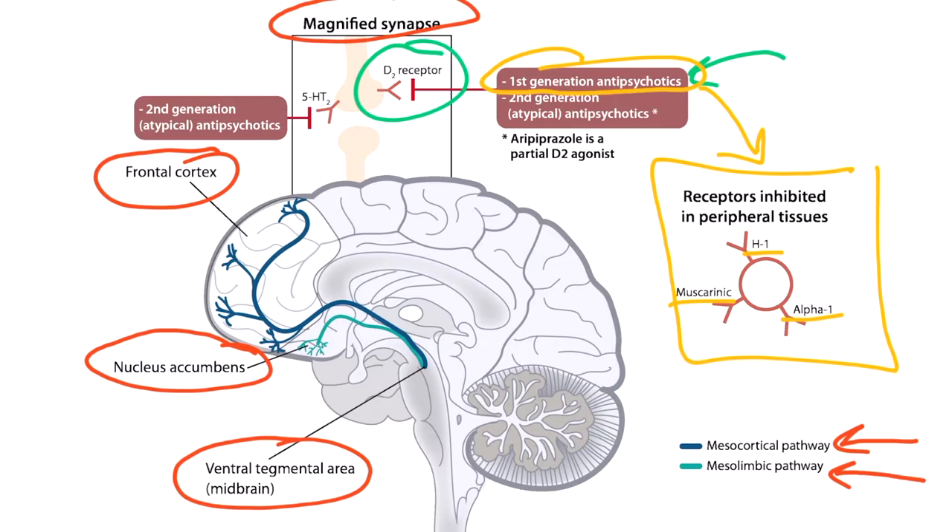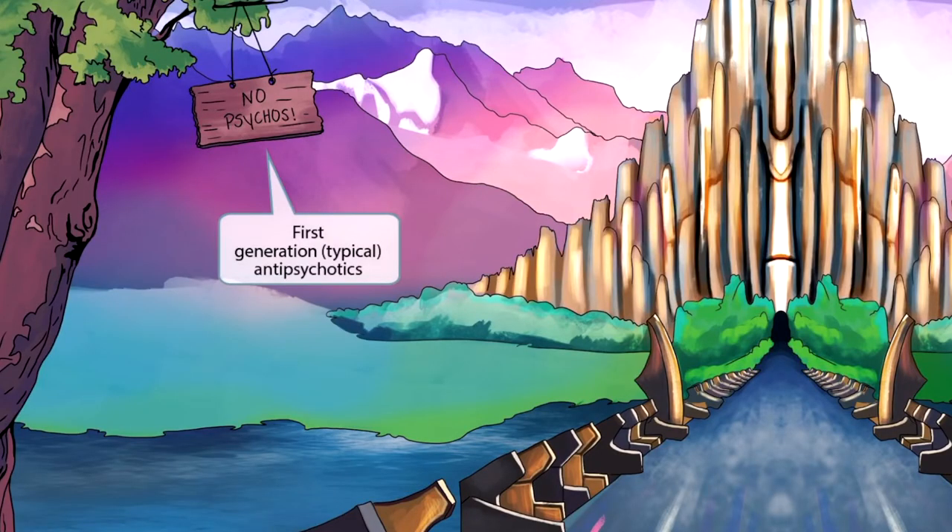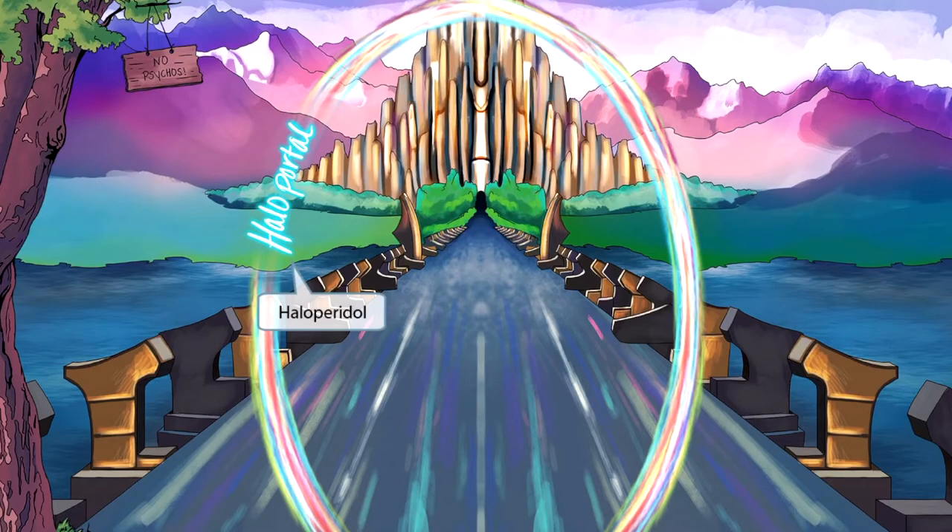With that background, let's dive in. This story takes place in the kingdom of Asgard, home of Thor, where Thor is finally returning home to his father, King Odin. We see that on the tree there's a sign that says 'no psychos.' The sign will be our symbol for first generation or typical antipsychotics. Our story is different from the Marvel movies — after all, Thor and Asgard are old Norse mythology.